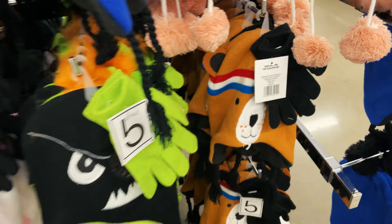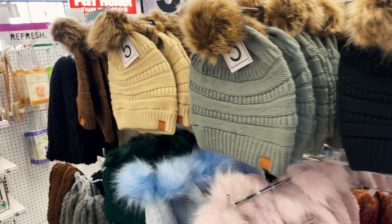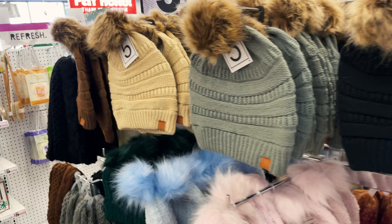The hat and glove sets include a little bear, a fuzzy bear, a monster, another little bear, a little fuzzy panda, and a shark - they all come with gloves. And for the ladies, we have these fun beanies with little pom-poms in so many different colors.